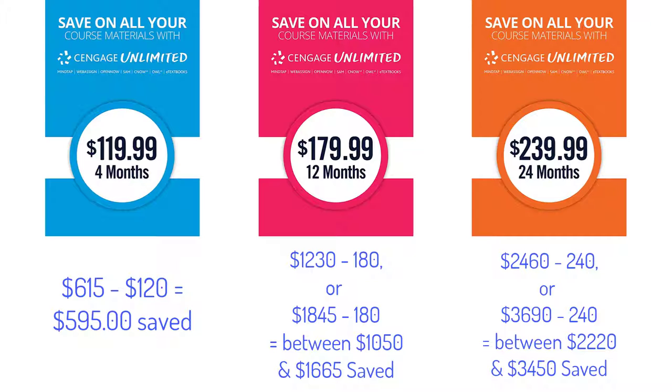The 24-month subscription covers between four and six semesters — fall, spring, and optional summers. So overall, that's saving $2,220 to $3,450. That's a lot of money.